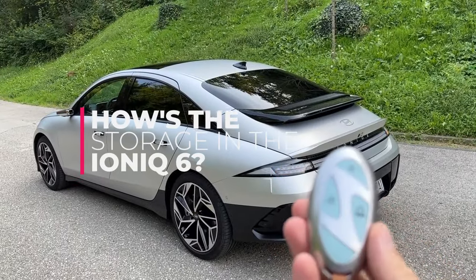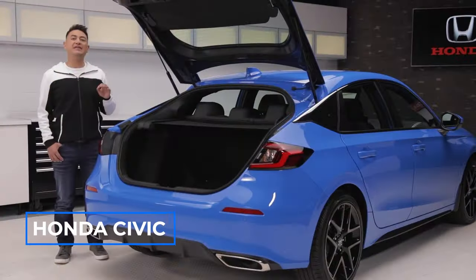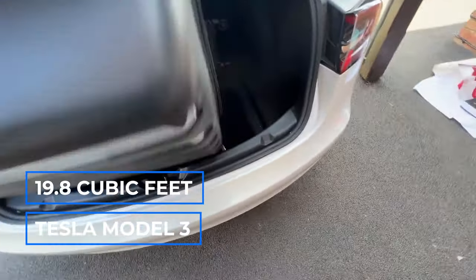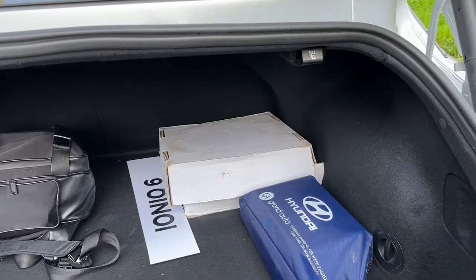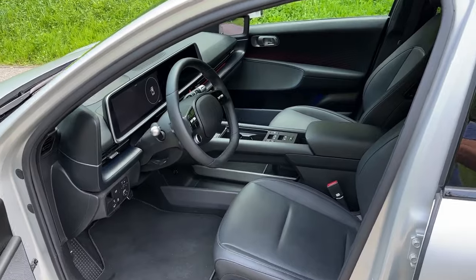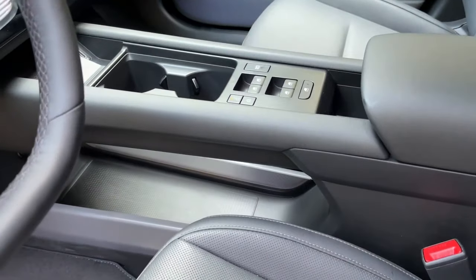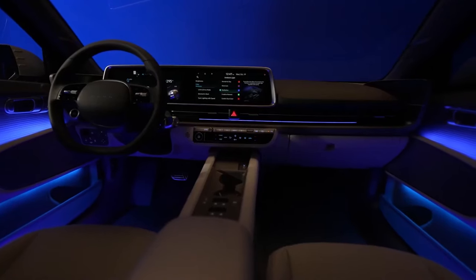The IONIQ 6's storage might seem tight on paper, with just 11.2 cubic feet in the trunk. For context, a Honda Civic boasts 14.8 cubic feet and the Tesla Model 3 offers 19.8 cubic feet. But in our luggage test, the IONIQ 6 matched the Model 3 in capacity. Though it lacks underfloor storage and isn't very wide, its trunk is deep. Inside, a sizable storage bin between the front seats can hold a small bag, along with various small compartments and a wireless charging pad. The generous rear legroom also makes installing car seats manageable, though the latch anchors can be tricky to reach.